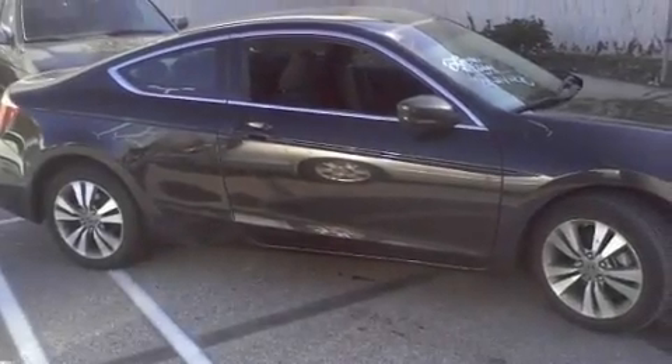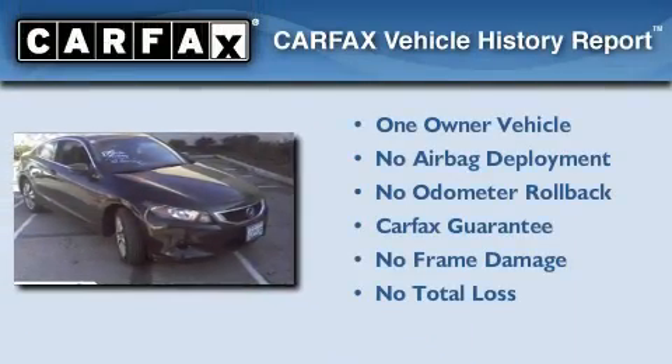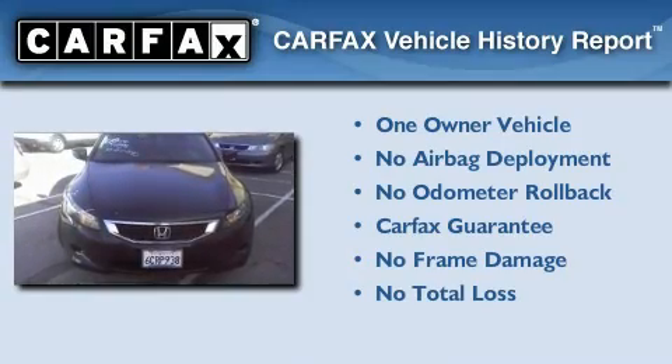With an EPA estimated rating of 30 miles per gallon on the highway, you won't be making frequent trips to the gas pumps. This Honda has had only one owner and it qualifies for the Carfax buy-back guarantee.